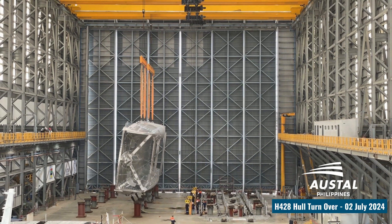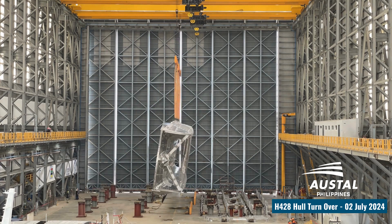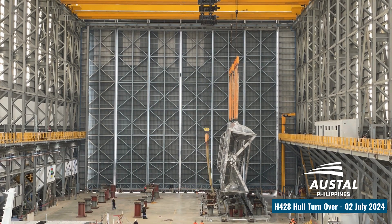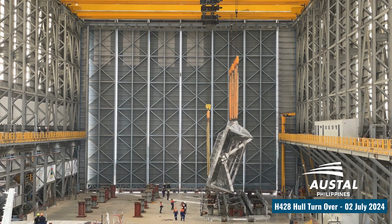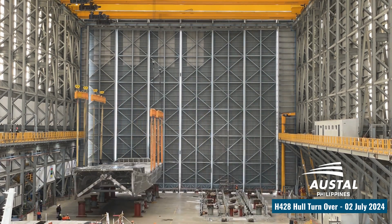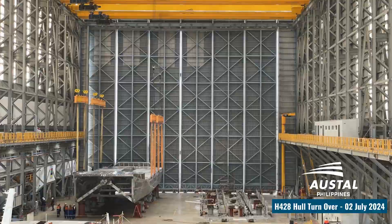Rottnest Fast Ferries is excited to share the progress of our outstanding custom-built new vessel. With an exceptional Incat Crowther design and built with Austal, our new vessel will offer an exceptional experience for passengers and a reliable and efficient vessel for the operators.